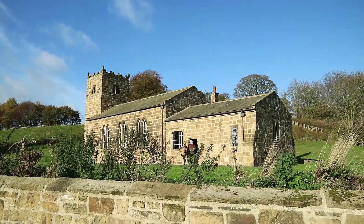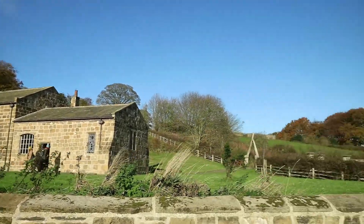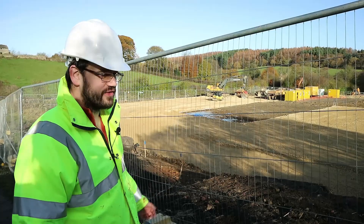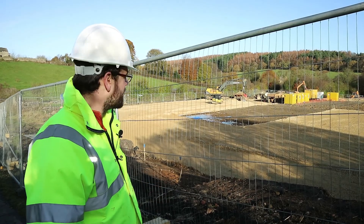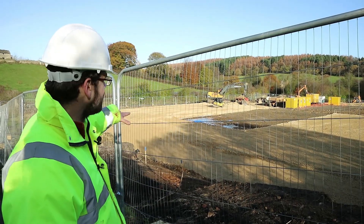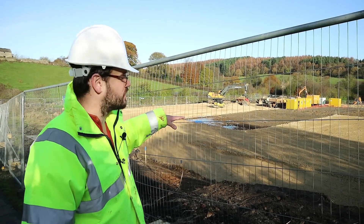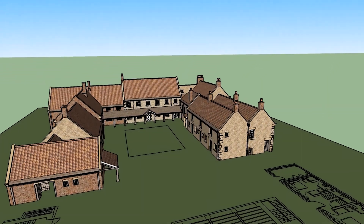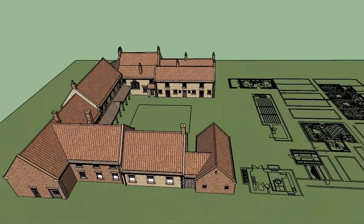So we're down in the Georgian area now and this is enabling works for the Coaching Inn site that we hope to start about the springtime in the new year. So the footing here is going to be where we start the foundation works for the main range of the Coaching Inn and then the ancillary buildings further over where the site cabins are now.